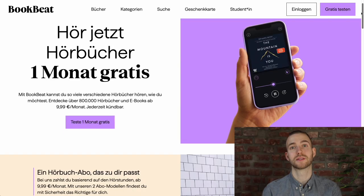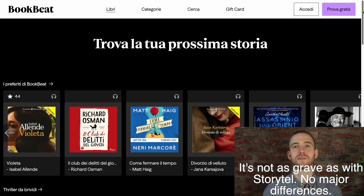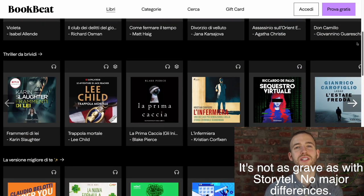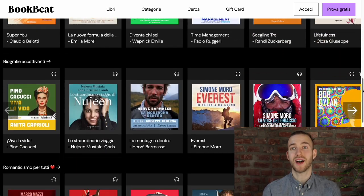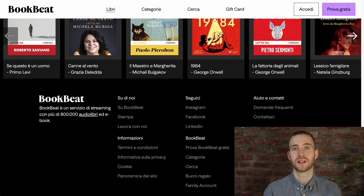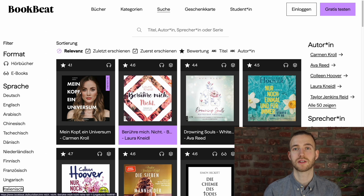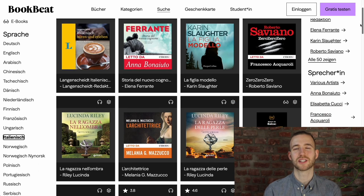Next is BookBeat. In Germany, for example, it's 10 euros for 25 hours per month of listening time, or 17 euros for 100 hours, with a 30-day free trial. Available content is dependent on your account — an Italian account will have far more Italian material than a German account. Despite a high number of books, many bestsellers like Harry Potter are not available, so make sure to search first. A nice bonus is that you can also find ebooks on this platform.